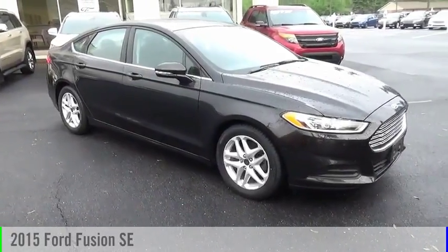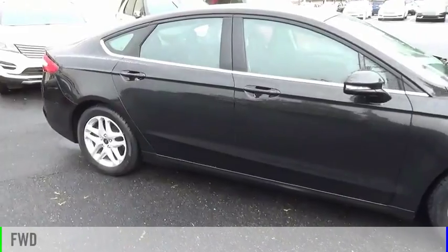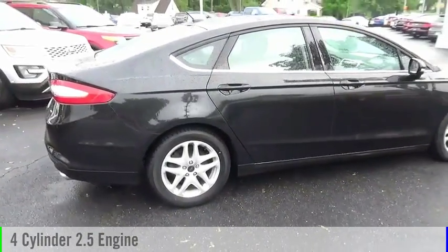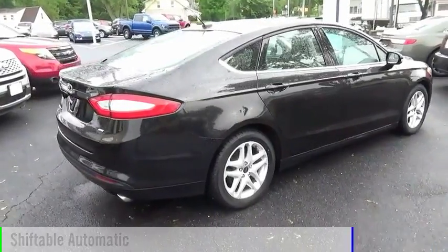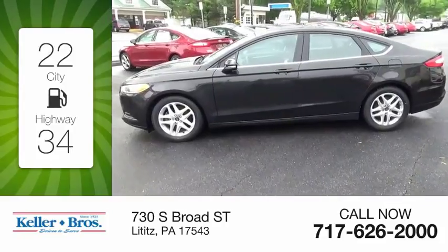You are going to love the 2015 Fusion. This vehicle is powered by a front-wheel drive four-cylinder 2.5 liter engine and comes with an automatic transmission. Great fuel efficiency saves you money by requiring fewer trips to the gas station.